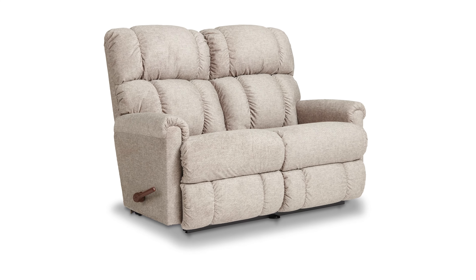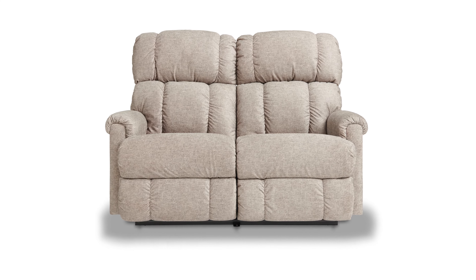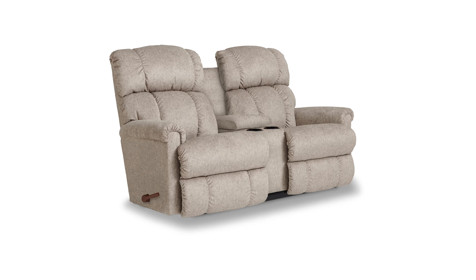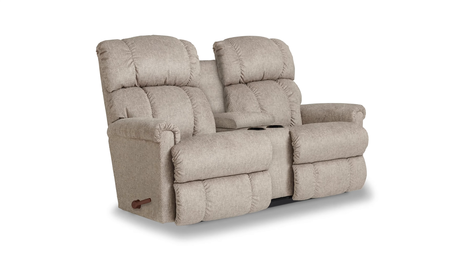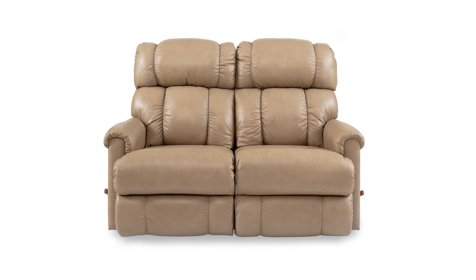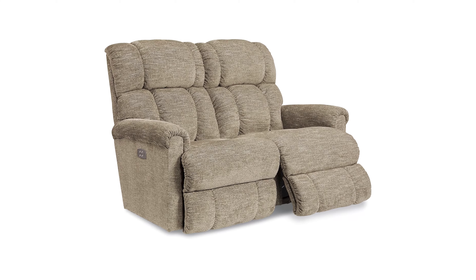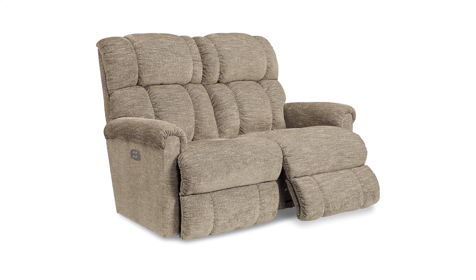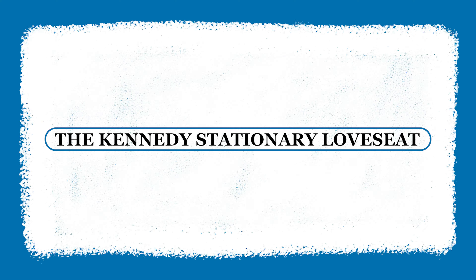Next up is the Pinnacle reclining loveseat, a popular addition to our furniture family and top-selling recliner. The Pinnacle, known for its plush comfort, offers a modern twist with a reclining loveseat featuring a center console. Share your furniture with a friend and enjoy added storage space with cup holders and versatile trays. Its plushy pillowed tall back and padded rolled arms provide super comfy seating, inviting you to sink into relaxation for both long and short sits.